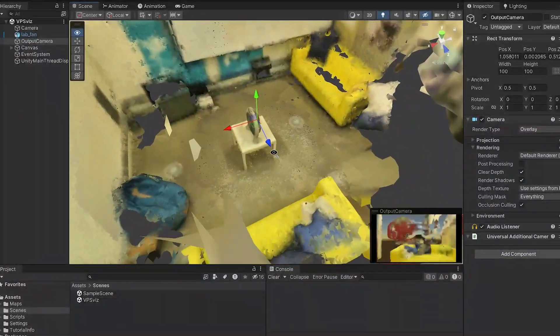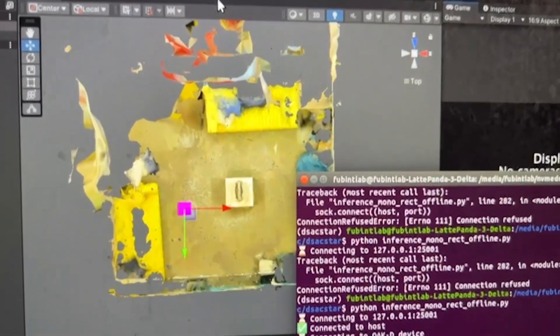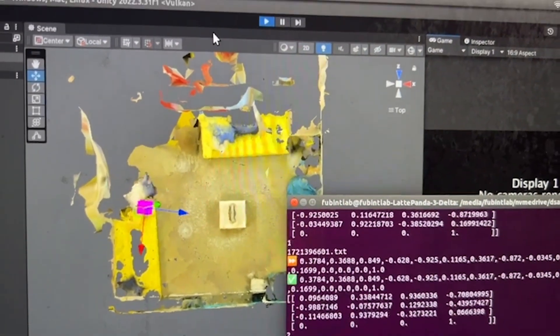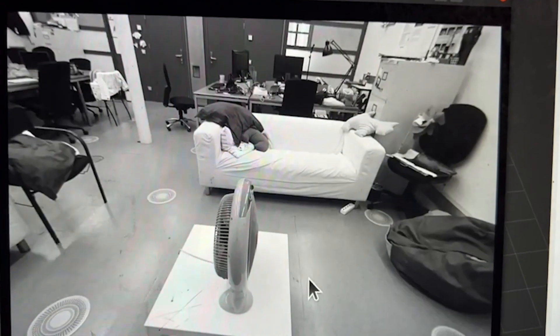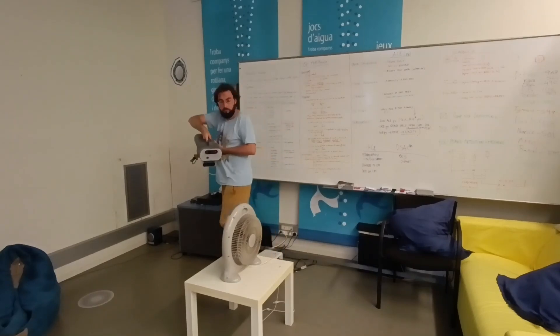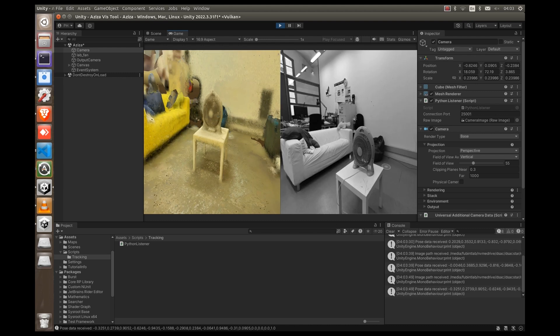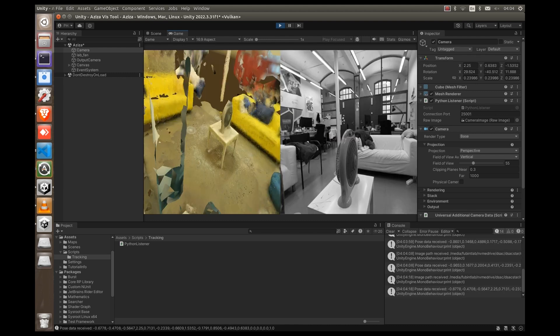We process the ground truth dataset into a 3D model that we can import into Unity to construct our scene. We use DSAC-STAR to train a machine learning model that can infer a position and orientation based on 2D monochromatic images. To test the localization, we feed images from the lantern's camera to the trained model running on the onboard computer. We visualize the resulting pose by assigning it to a virtual camera in Unity.